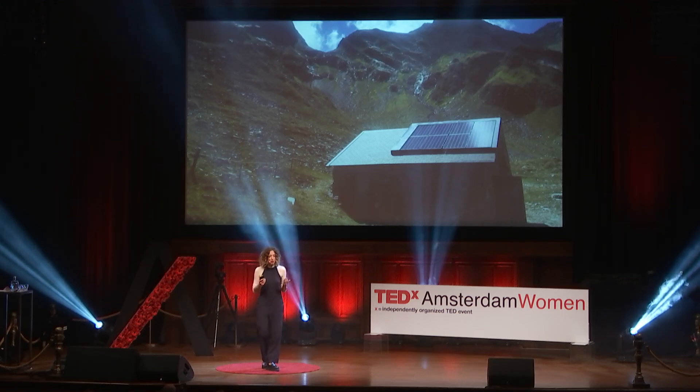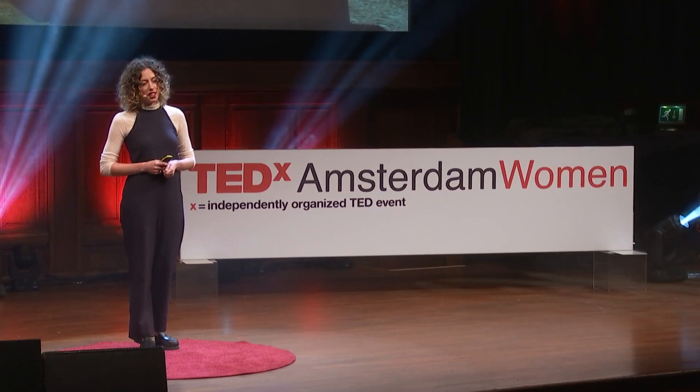But why do solar panels always have to be so ugly? My name is Marianne van Auvel, and I'm a solar designer. I work in the triangle of design, sustainability and technology.